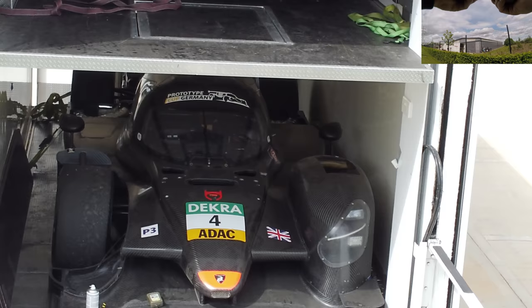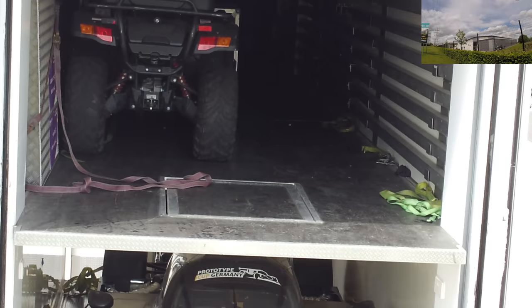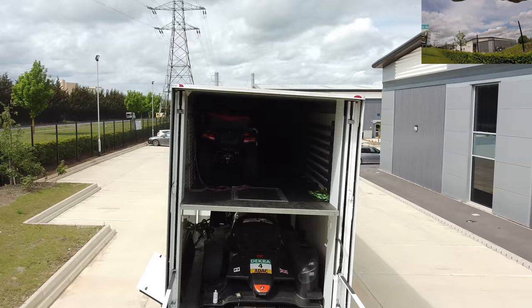Look at that! DECRA 4 ADAC, Prototype Germany. And it's got a top deck which just seems to have a quad in there. Let's get a little bit closer.